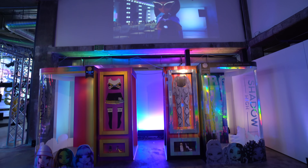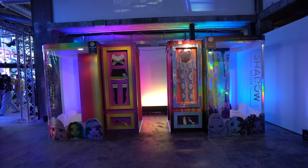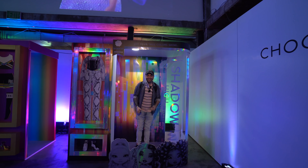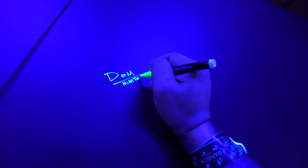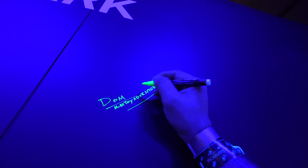Look at this - these are photo op life-size Rainbow High and Shadow High boxes that you can literally get inside of and take a picture. It was so amazing. Oh my god, I can write my name on this wall right here - there's a glow marker! I'm writing my name on the wall. That was longer than expected. Smiley - this is so cool!